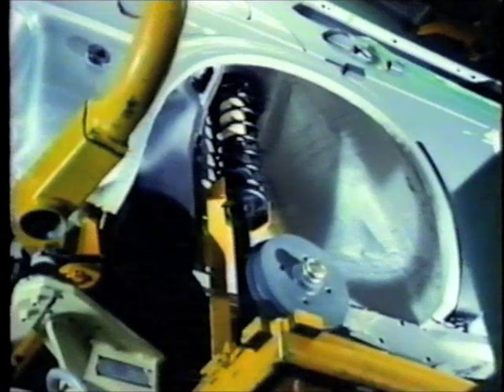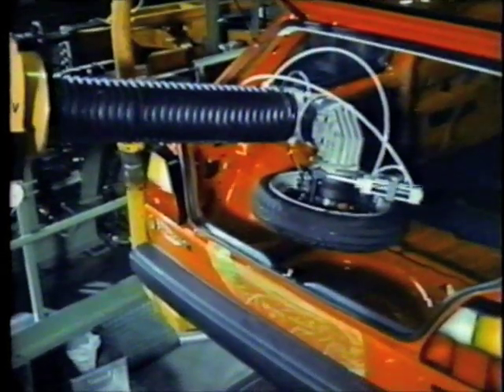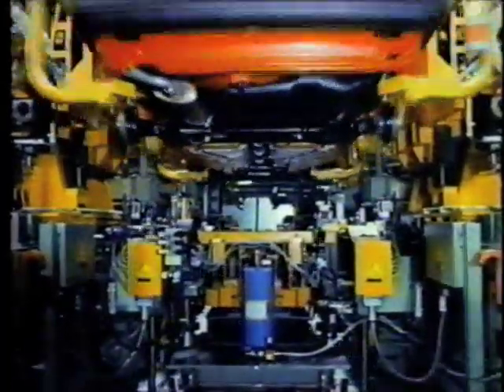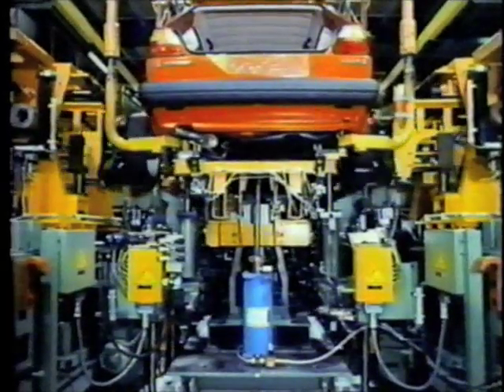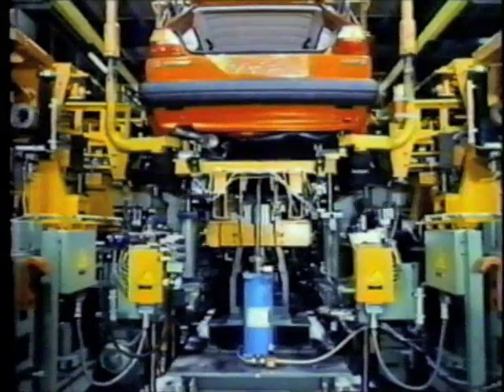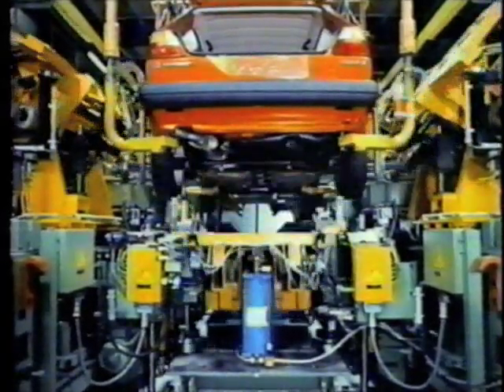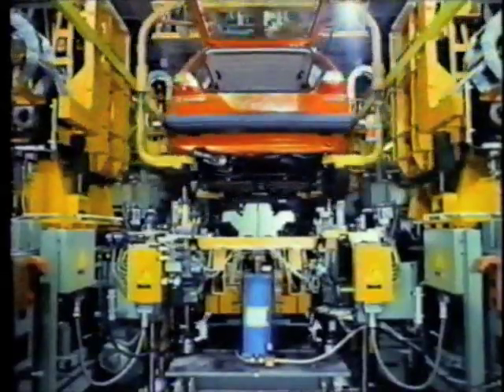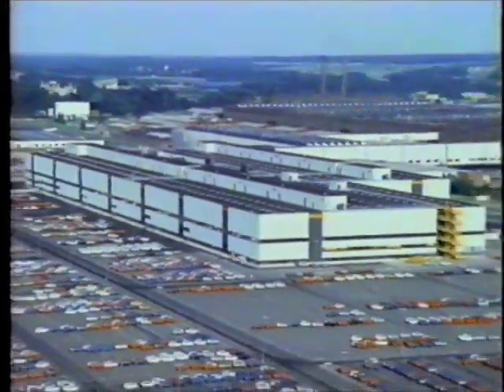A robot installs and secures the spare tire. Another machine positions the wheels, installs the bolts, and torques them. Volkswagen's Wolfsburg facility — among the world's most advanced vehicle production centers — a fascinating example of how Volkswagen is using automation to achieve greater productivity and higher product quality.